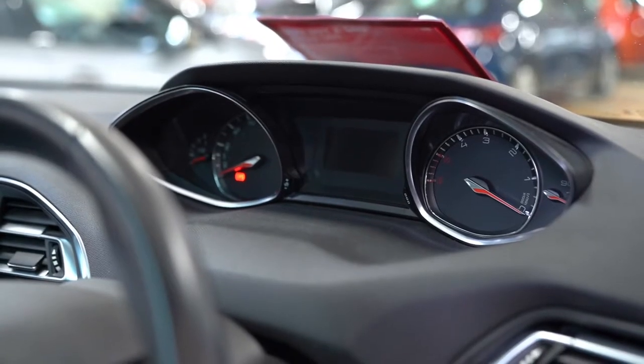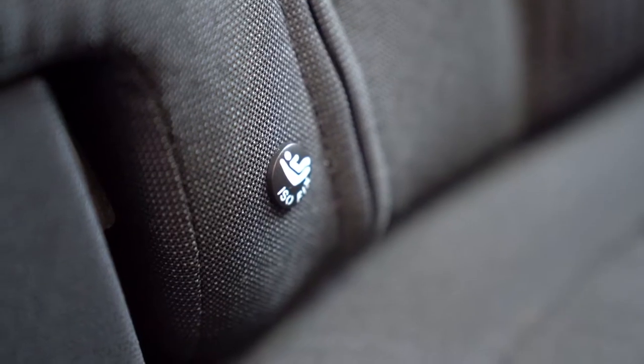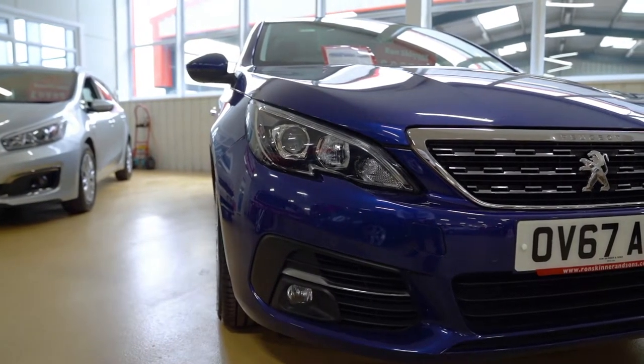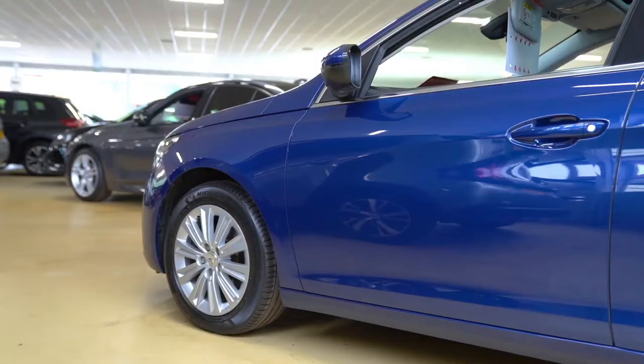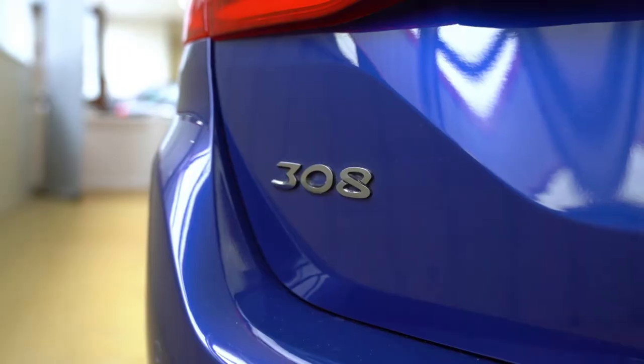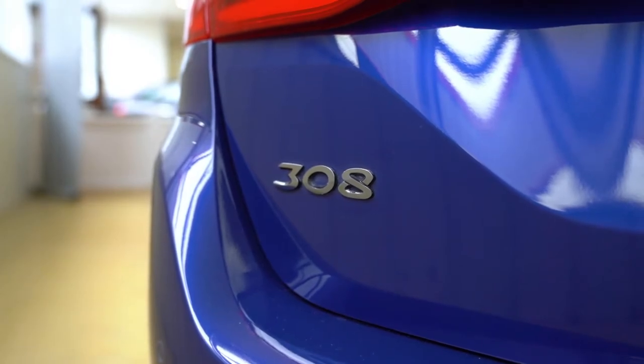The tech doesn't stop there though, with a 7-inch touchscreen display and an electronic handbrake. If you need to take the kids anywhere, this Peugeot has ISOFIX points so you can easily attach children's seats. If your budget is £10,000 and you're looking for a fairly new estate, you should consider the Peugeot 308.